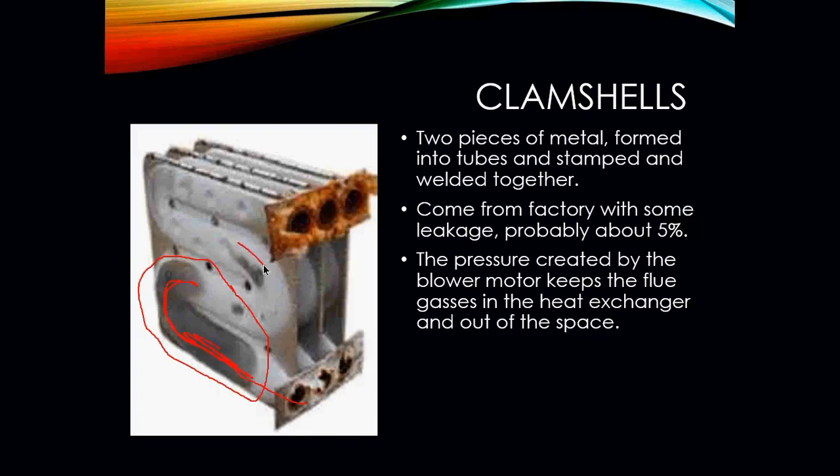You can also see some damage from that over-firing. When you look at a heat exchanger, you don't want to see too much discoloration, rust, or any sort of deformity in the metal — it should relatively look in decent condition.